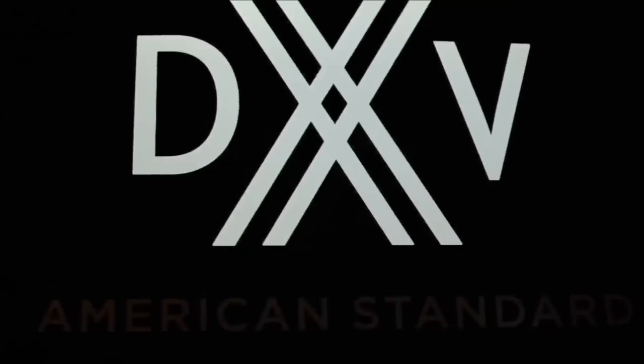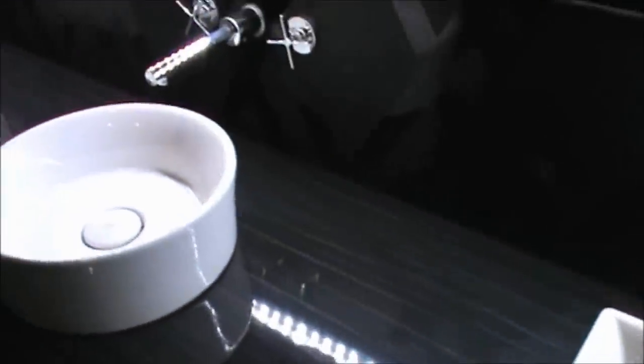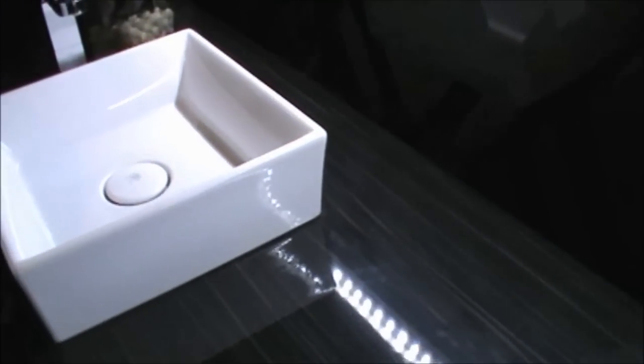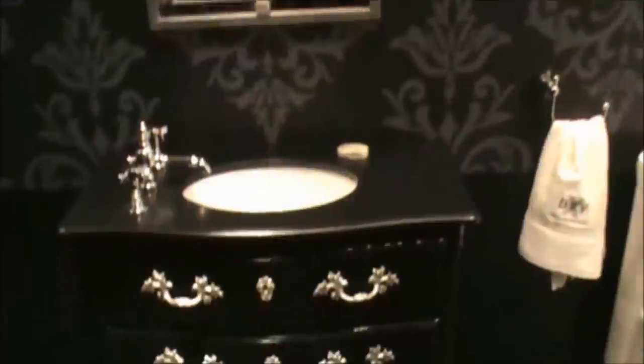American Standard has recently launched an exciting new line called DXV, and this is their more high-end line of fixtures, vessel sinks, tubs, and furniture. The collection was absolutely beautiful — it was all set up in this beautiful black room, and here's a photo of me and the designer of the collection. She did an awesome job.